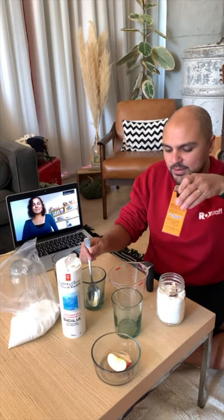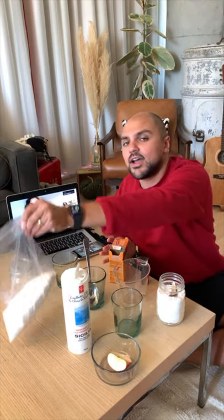Before we keep going, because we have lots of questions for Emily, let me get everyone ready for how to make their natron mix. What we need to mummify our apple: one cup of baking soda, half a cup of salt, and half a cup of Epsom salt. I'm going to mix them right here into our jar. But let's continue our interview with Emily while I do that.